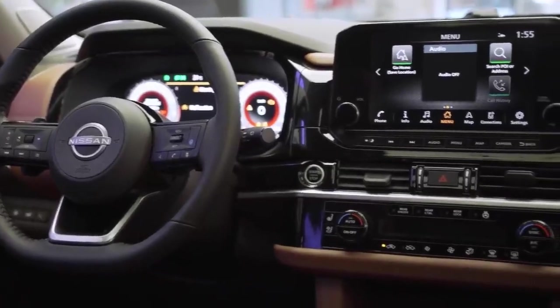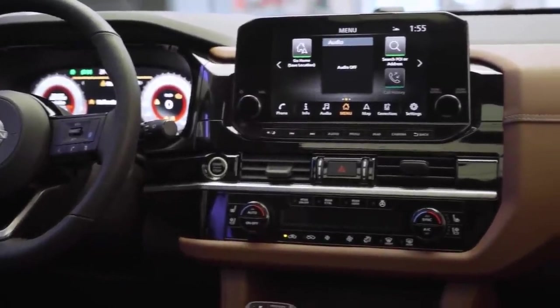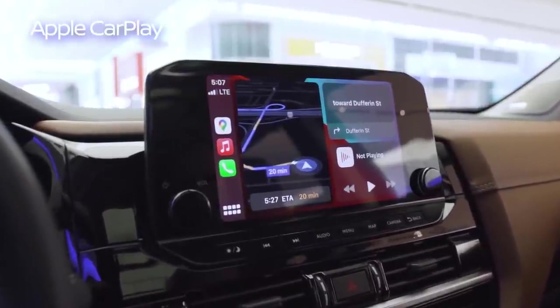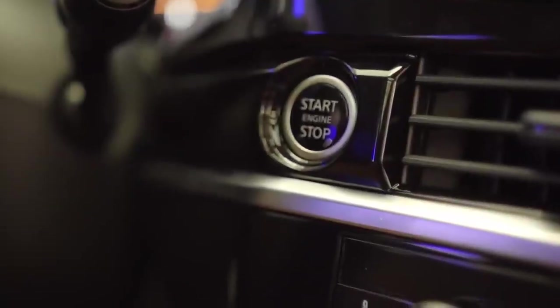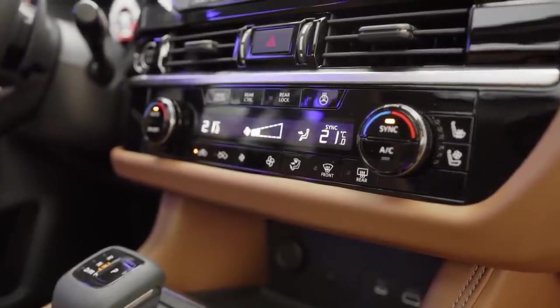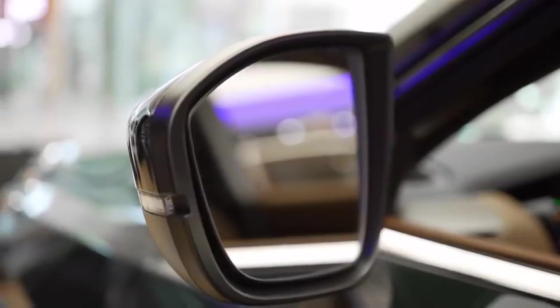Continuing along the theme of screens, there's a beautiful 9-inch color screen for all your infotainment needs — maps, phone, Android Auto, Apple CarPlay, and turn-by-turn navigation, all within driver's reach and view. Going down, we have standard push-button start and tri-zone climate control. All Pathfinders come standard with heated front seats, a heated steering wheel, and heated outside mirrors.